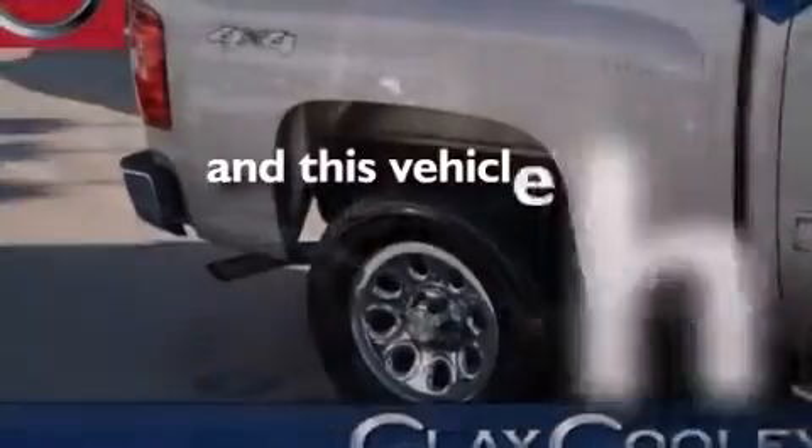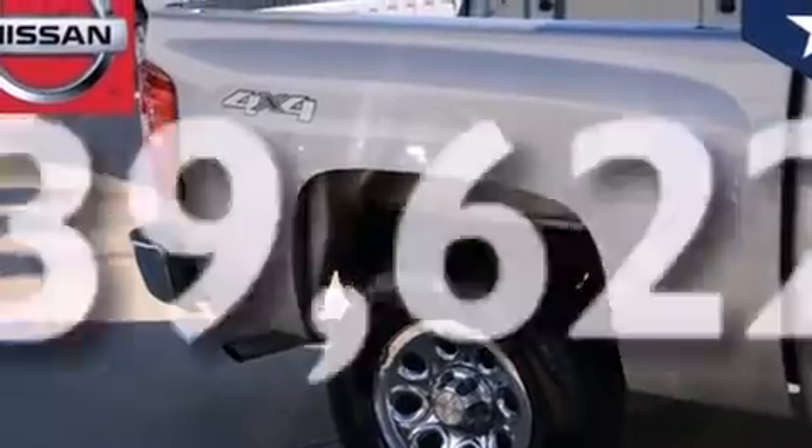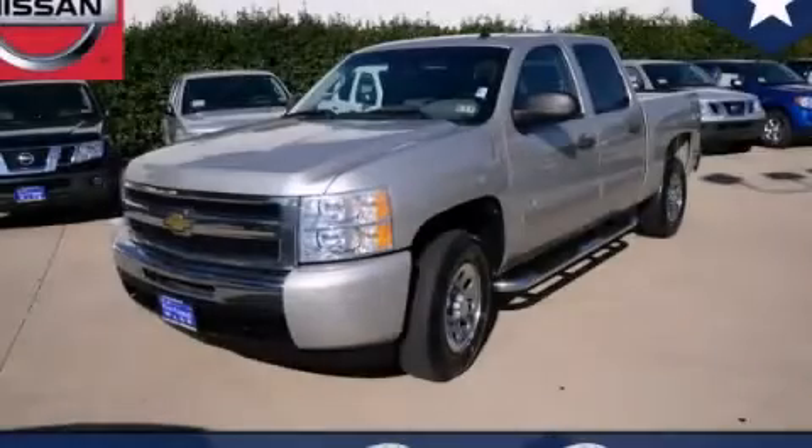This vehicle has fewer than 40,000 miles on the odometer. This automobile won't last long at this price. Call and arrange a test drive now.